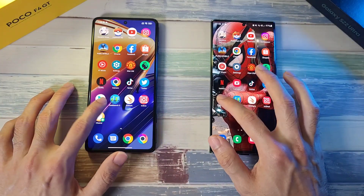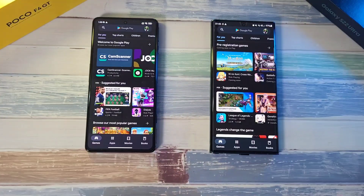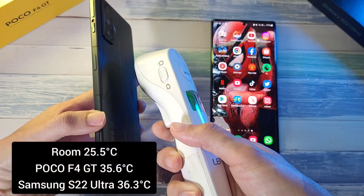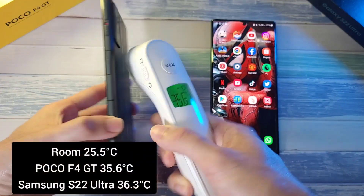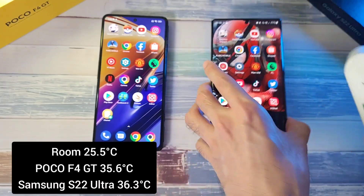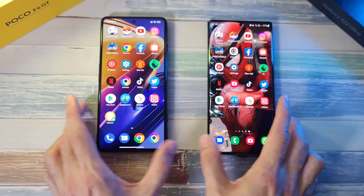Now on to the Play Store — about the same on both phones. Let's check the temperatures: 35.6 on the F4 GT and 36.3 on the S22 Ultra. Not that much difference.